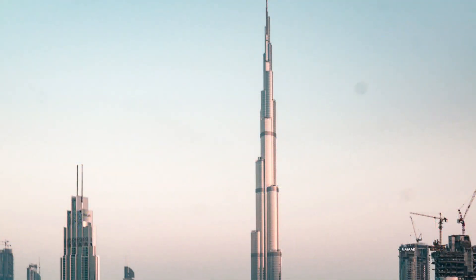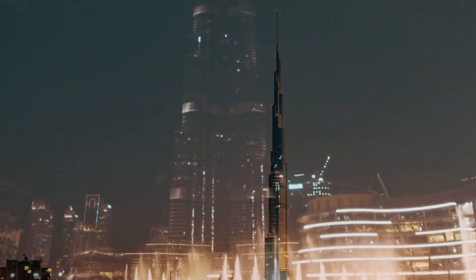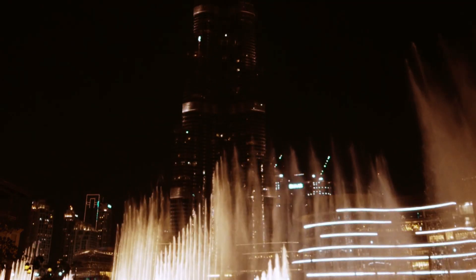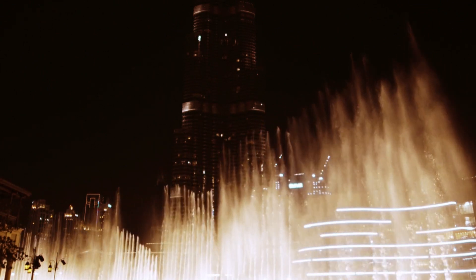Visitors can take a tour of the observation deck on the 148th floor, where they can get panoramic views of the city, the ocean, and the desert. The Burj Khalifa is a true marvel of engineering and architecture and is a must-visit for anyone traveling to UAE.